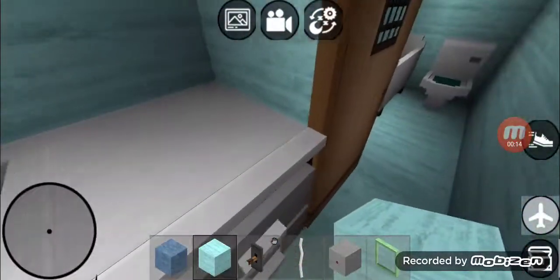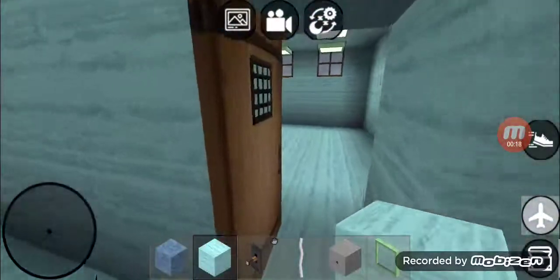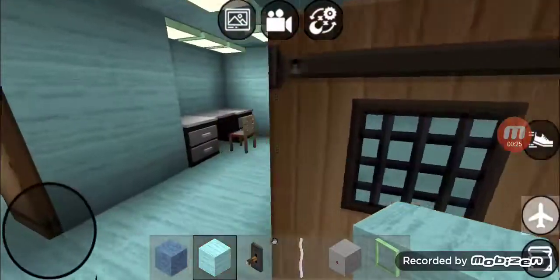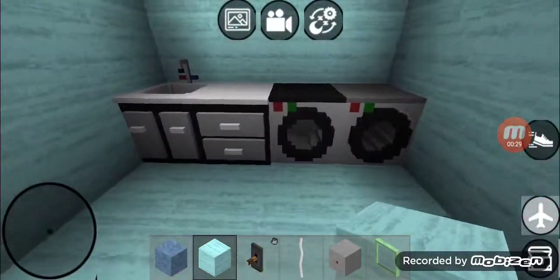Right over here is the guest bathroom. It's got a sink and it's got a water closet with a bathtub shower combo. That one's got one switch with a blank. This one's a two-car garage, and this one's a desk area.